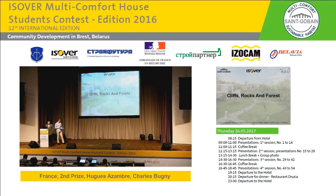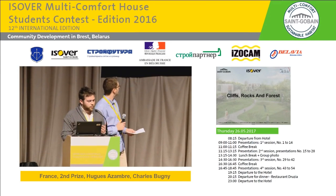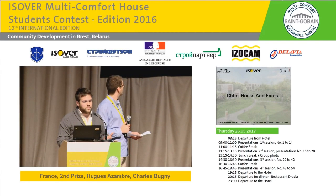Hello. Our project, Cliff, Rocks and Forests, is all about preserving the existing nature in synergy with building mineral-like structures, mixing humans and biodiversity.